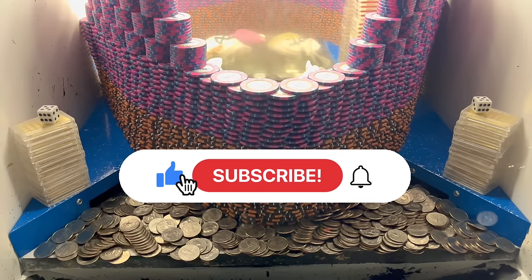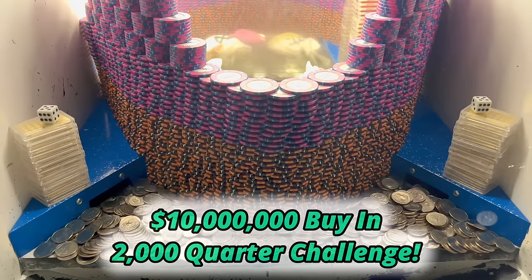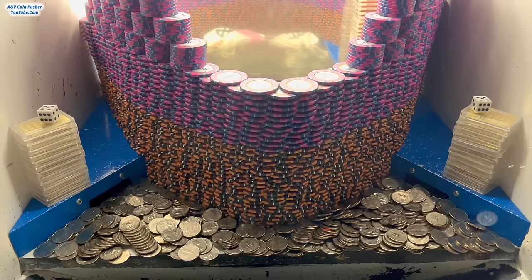What's going on everybody? I'm back with another high-risk CoinBusher video. In today's video we're going to be doing a $10 million buy-in and they gave us 2,000 quarters to play this game today. It's pretty expensive but luckily they gave us quite a bit of quarters to get started. Hopefully we can walk out of here with millions up on millions of dollars today.